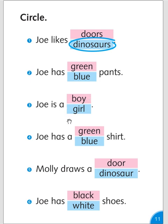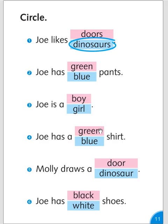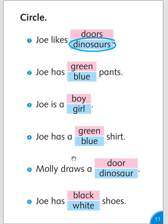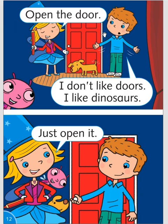Joe is a boy or a girl? Boy. Joe has a green or blue shirt? Blue shirt. Molly draws a door or a dinosaur? A door. Joe has black or white shoes? White shoes. Open the door. I don't like doors. I like dinosaurs. Just open it.